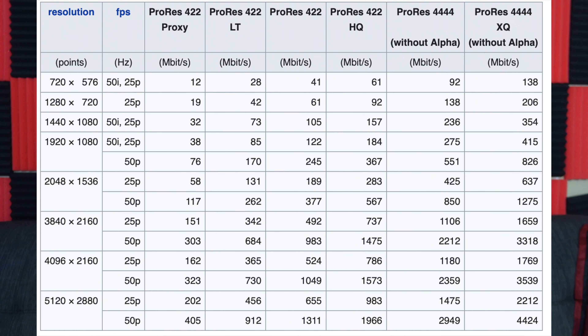Looking at this graph, the 128 gigabyte model will be locked at 1080p ProRes at 30 fps. Even at 25 frames per second, you're looking at 85 megabits per second. For comparison, on the iPhone 12 Pro Max you would have needed a third-party app like Filmic Pro to max out the bitrate, which topped out at 140 megabits per second.